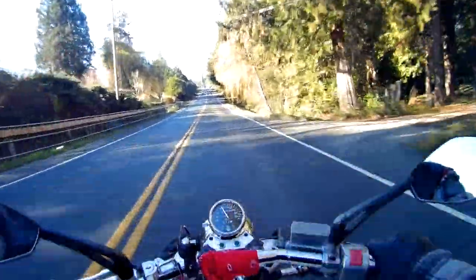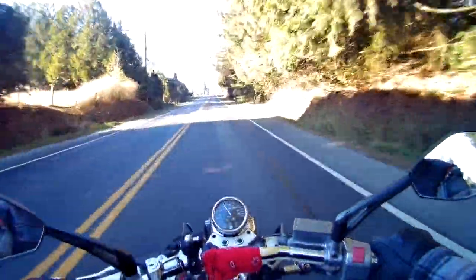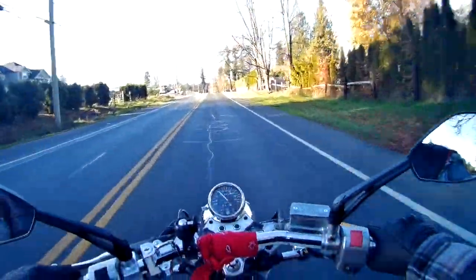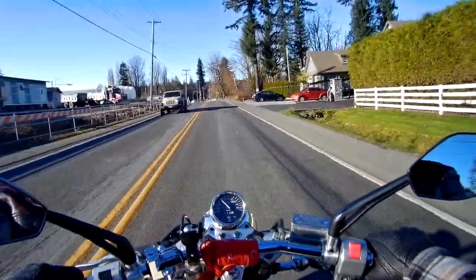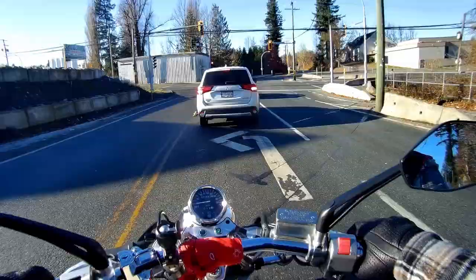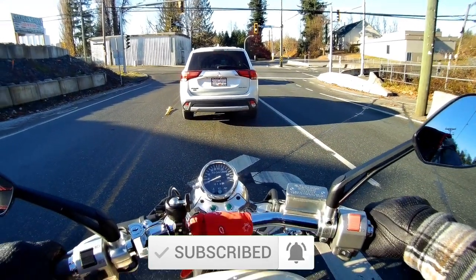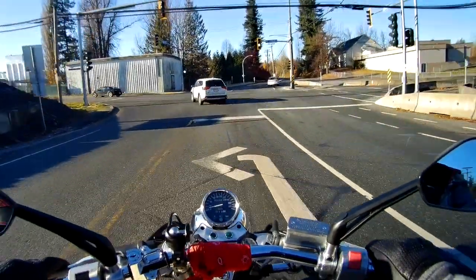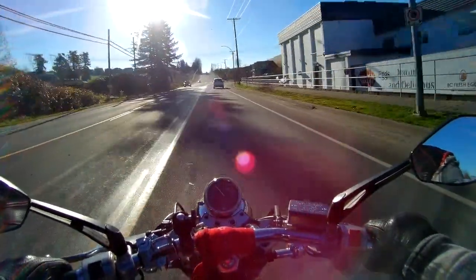In today's video, we are talking about different storage options that you guys may be considering when running a motorcycle. As you guys know, these machines aren't cars, which have extra storage in the back — back seats, front seats, trunk, or the frunk. You might be thinking of different storage options, and sport bikes have different options than cruisers, cruisers have different options than ADVs, but I'm going to be going over a couple of options that most riders might be able to consider.